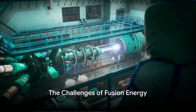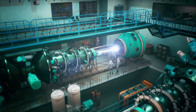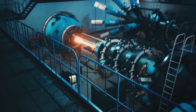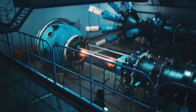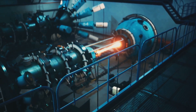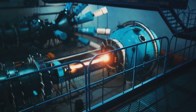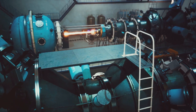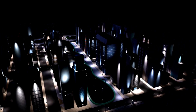Creating a mini sun on Earth is no easy task. The challenge of fusion energy lies in overcoming the electrical repulsion between the hydrogen nuclei — it's like trying to force two fiercely opposing magnets to touch. It requires enormous pressure and heat, way beyond what we experience on Earth naturally. The positively charged hydrogen nuclei naturally repel each other. To overcome this, we need to create conditions of extreme heat and pressure, akin to those found in the core of the sun.